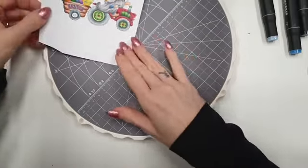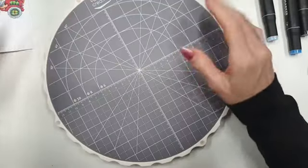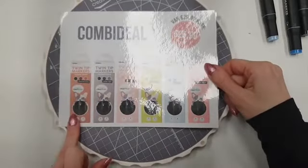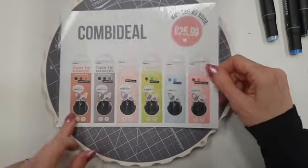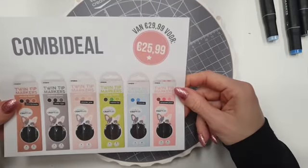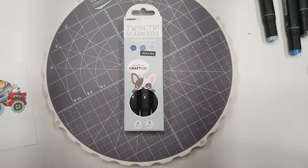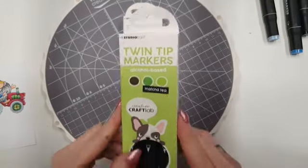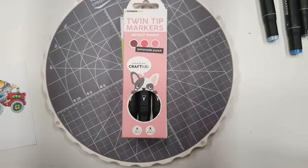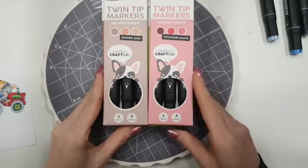Ik zal nog even alles laten zien wat ik gebruikt heb. Dit is dus het draaiplateau van Vaassen, 29,99. We hebben de combi deal van de kraflat makers: alle zes doosjes, dus 6x3 stiften, van 29 nu voor 25,99. De combi deal van de kraflat makers nu voor 25,99. Je kan ze ook los bestellen. De blauwe set is de Maya Sky. De kraflat makers groen: Matcha Tea. De kraflat makers rood. Dan de kraflat makers in het grijs. De kraflat makers Choco en de kraflat makers Powder Pink.